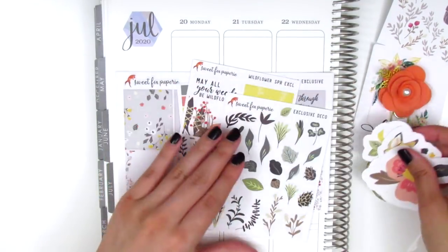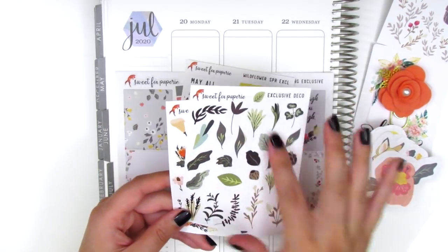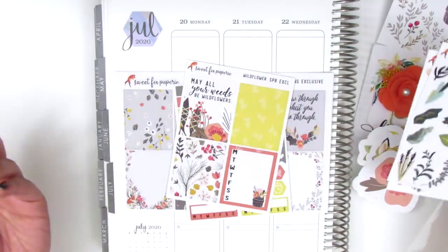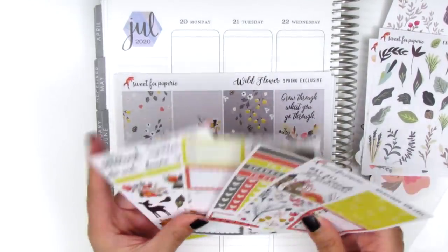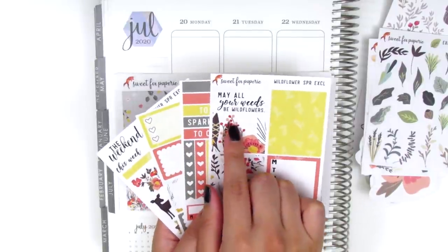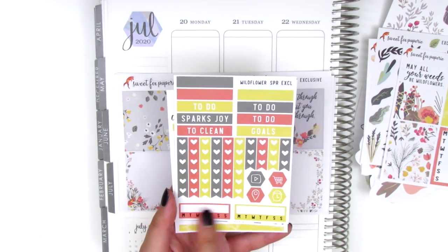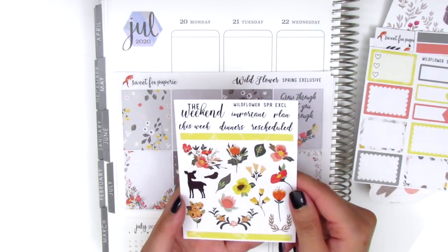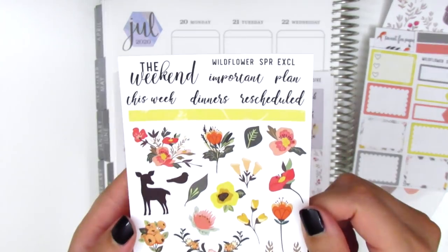The box also includes exclusive deco pieces — leafy ones and floral ones. It comes with a mini kit and a full kit. The mini kit has four pages packed with content: three full boxes and a Monday through Sunday box with the quote 'May all your weeds be wildflowers,' headers, checklists, icons, two habit trackers, half boxes, a three-heart checklist, appointment labels, and a last page with a ton of deco, two thin washi strips, and text stickers. I really love the font she uses.